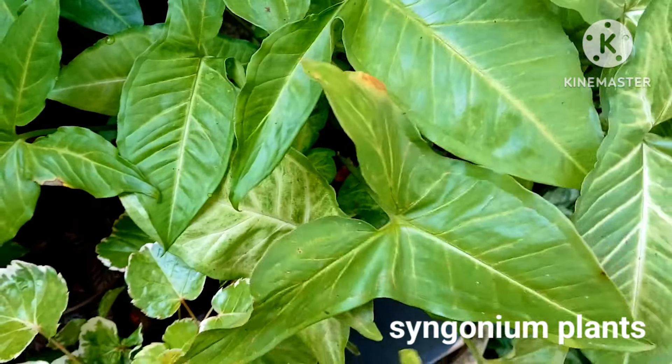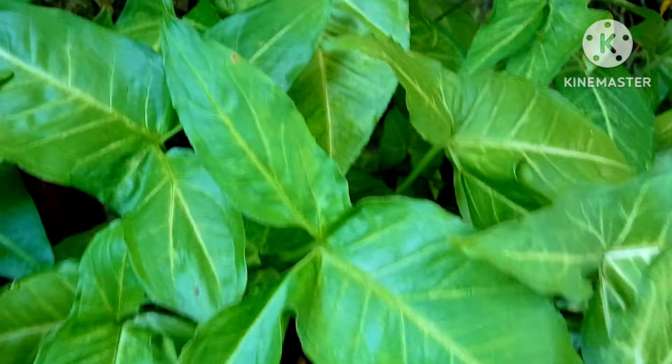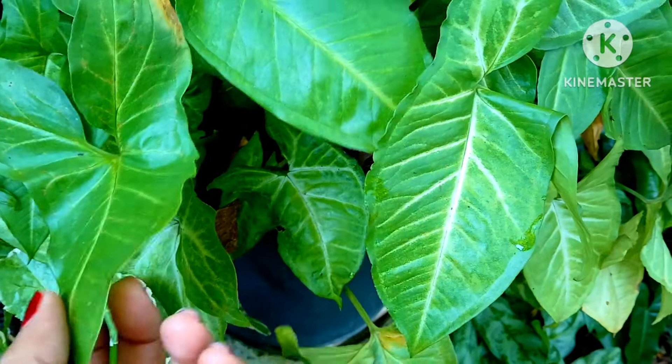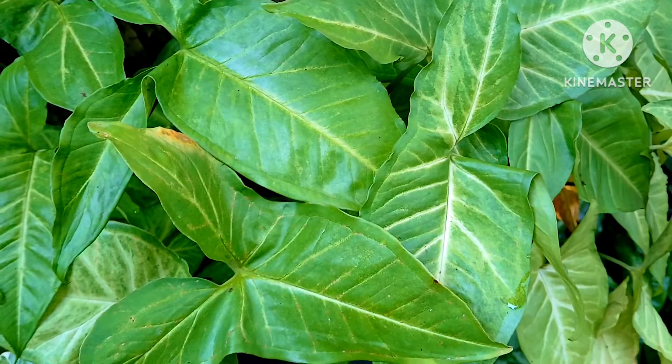A huge beautiful syngonium plant in a huge pot — it looks so bushy and elegant. This plant also prefers the shade and grows very well. You can see how big the planter is and it is completely covered by the syngonium plant.